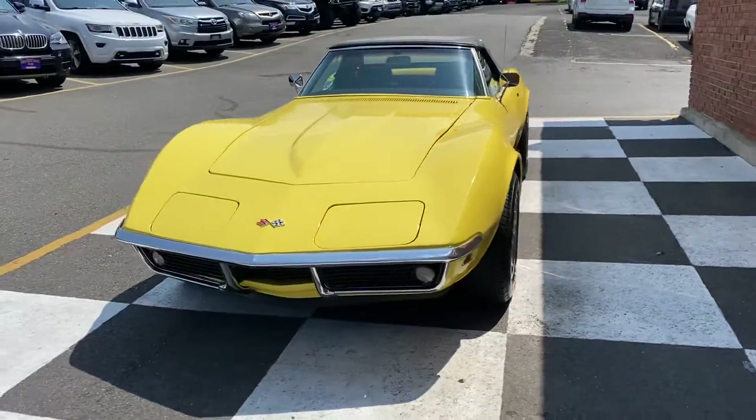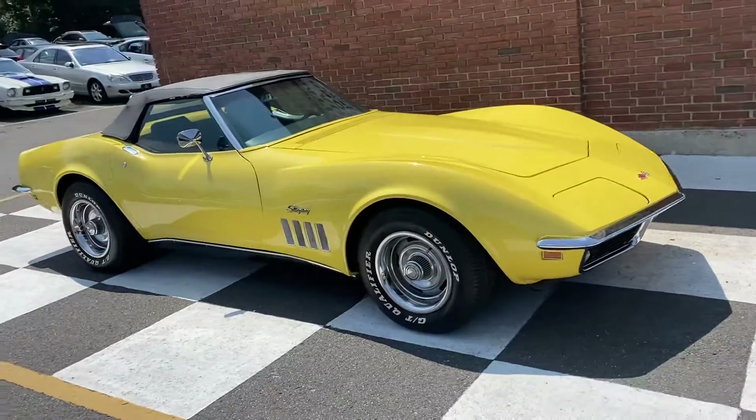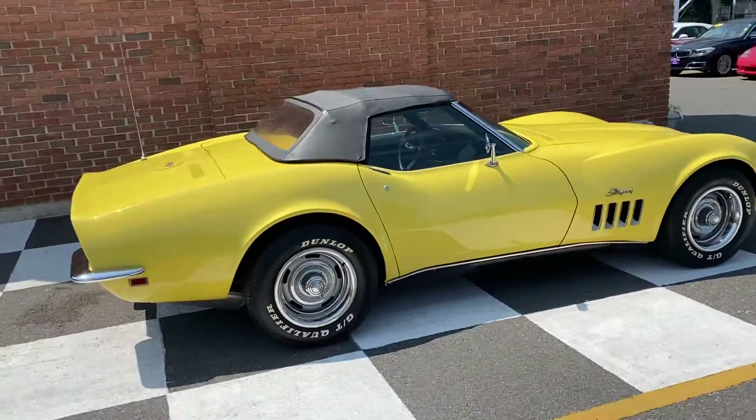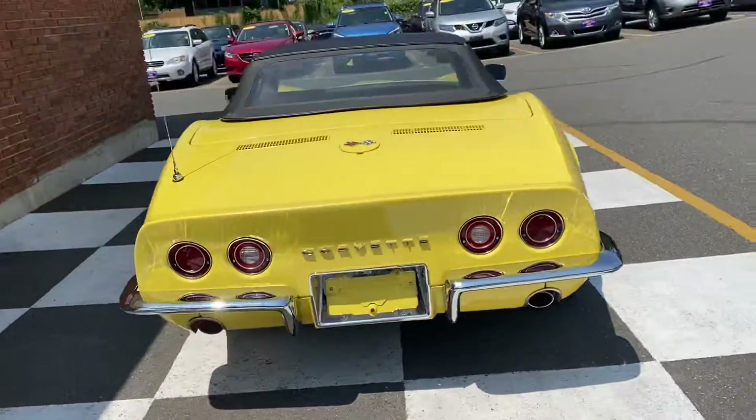Wow, check out this 1969 Corvette convertible — 350, 350 horse, manual transmission. Definitely has been restored to a high level. What a nice car.